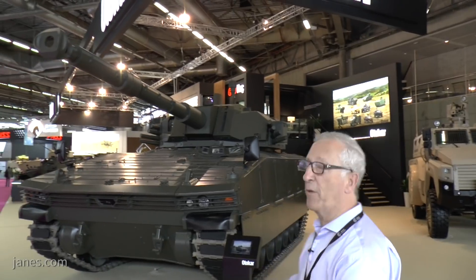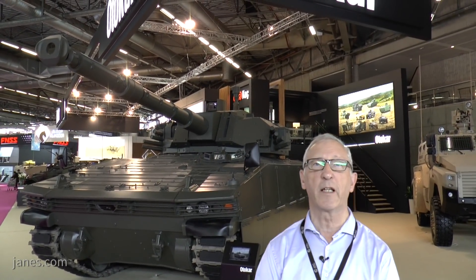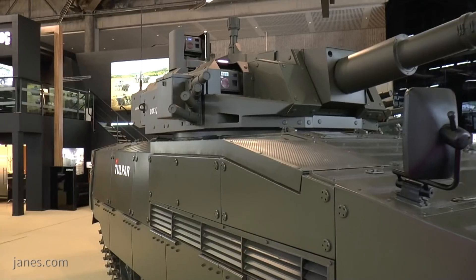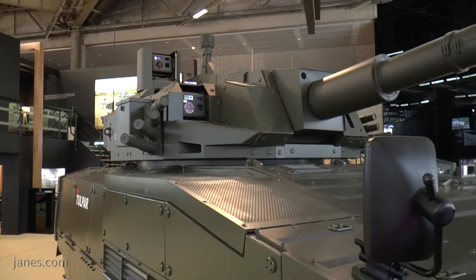If you can see mounted on the top of this one, this is the commander's panoramic sighting system, and that enables hunter-killer target engagement to take place — in that the target is first acquired by the commander, and then if it is confirmed as hostile, he hands over to the gunner and he carries out the target engagement.